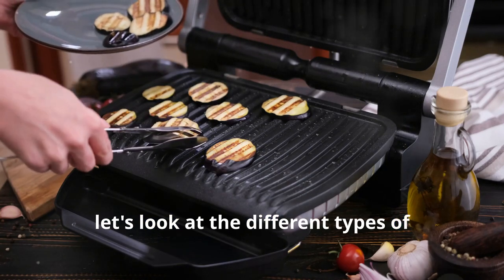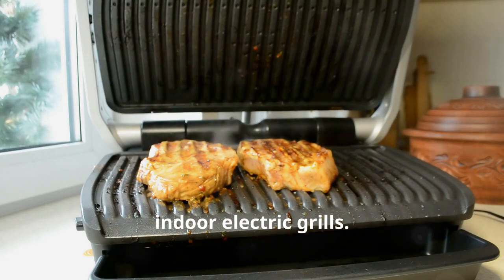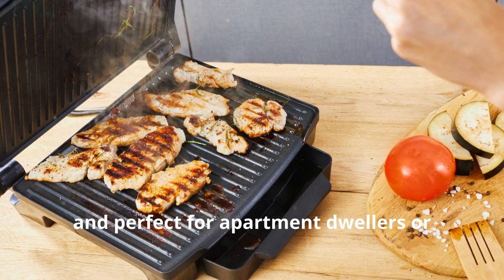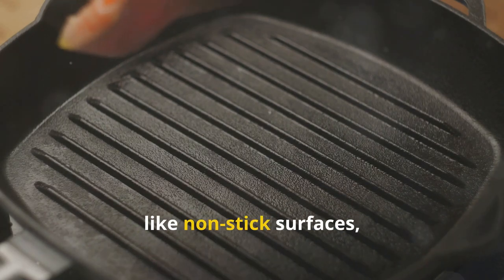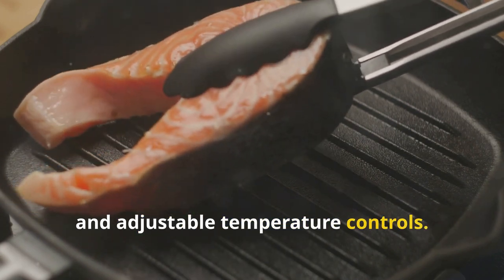Now let's look at the different types of electric grills available on the market. First up, indoor electric grills. These grills are designed for use inside your home and are typically compact, easy to store, and perfect for apartment dwellers or those without outdoor space. These grills often come with features like non-stick surfaces, removable plates, and adjustable temperature controls.